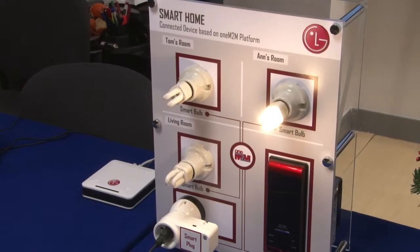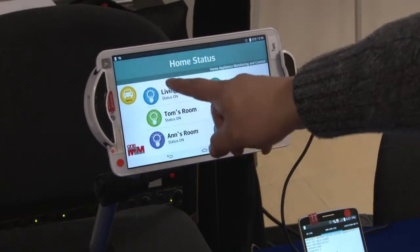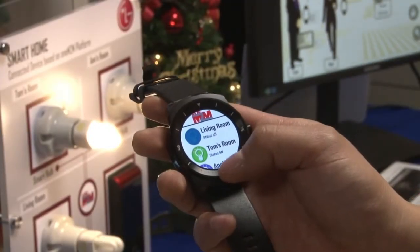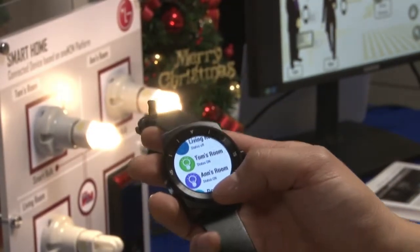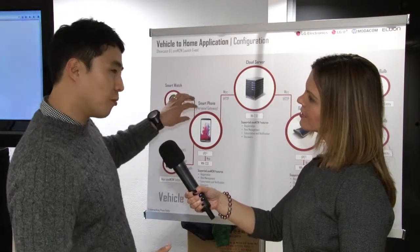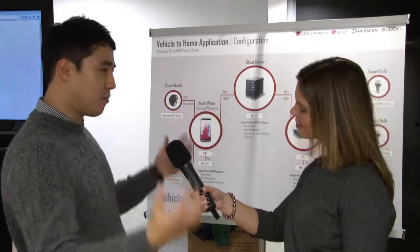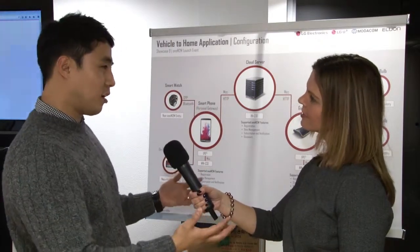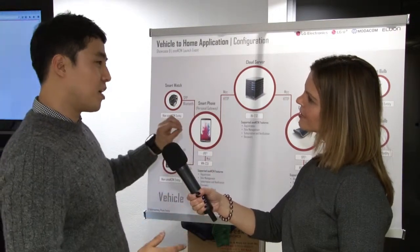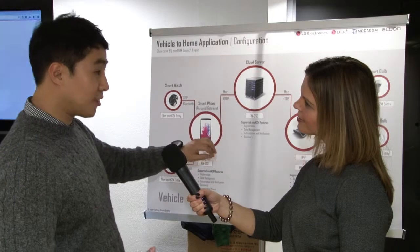Yes, basically we had a vertical solution — previously we had a smart home specialized platform and only dedicated devices connected with that platform. But in the near future, we're pretty sure that converged applications will appear in our lives. For example, smart home service and smart car service can be combined, or smart car service and healthcare service can be combined. For this situation, we need a horizontal platform to support these applications, and this is why we developed this horizontal-based service on top of the oneM2M platform.